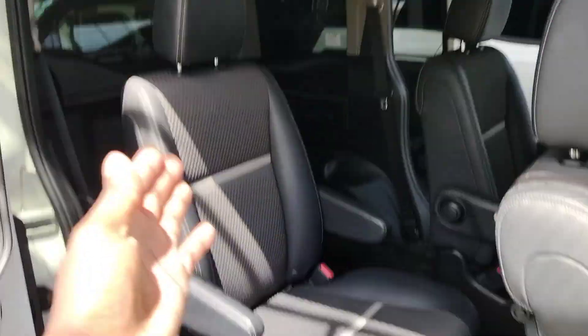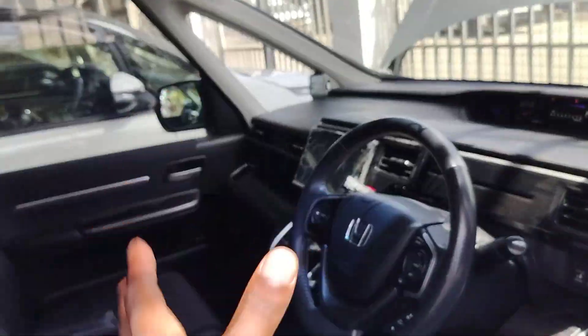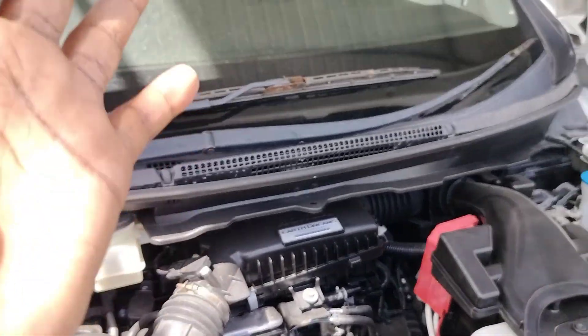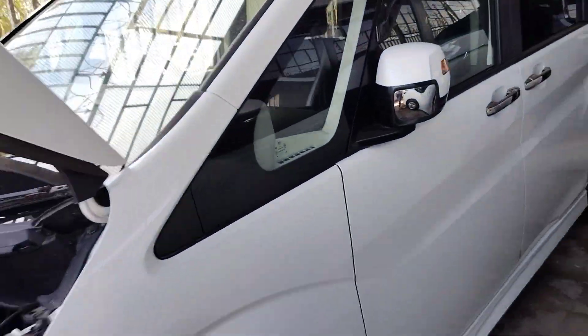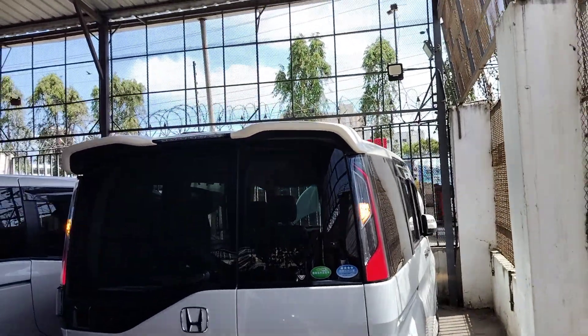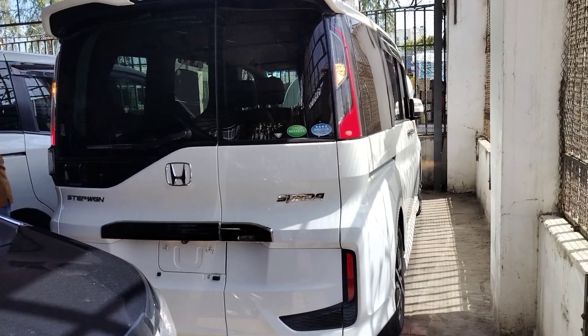Overall, this Honda Stepwagon looks really nice — the seats and all the features are amazing. The door closes very well with the chrome-plate handle. There is also a blind-spot mirror for the driver. The 1500cc engine bay looks great. If you're interested in this particular car, the price starts at 2.7 million shillings and is negotiable. Until next time — kindly subscribe to the channel. This is Wealth Care Trading; see you in the next one!